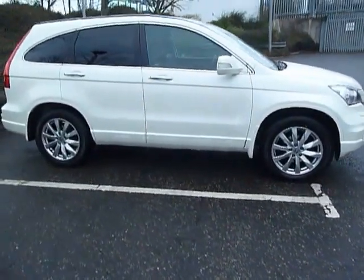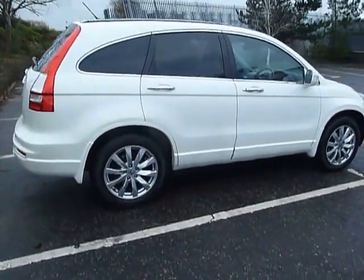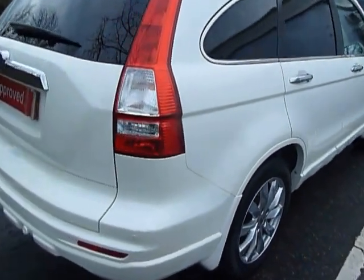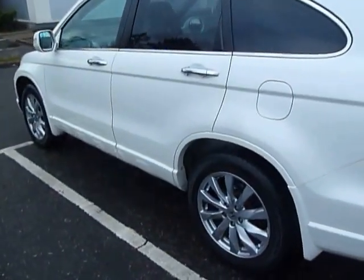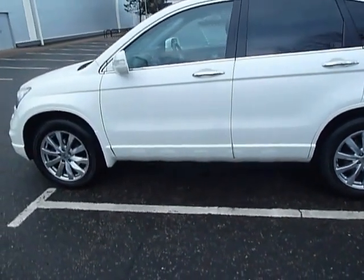This CR-V is an EX in spec, it's a 2.2 diesel and it's an automatic. It's a 5-door and the colour is pearlescent white. It's also on a 10 plate — first registered 19th of the 3rd, 2010, and currently done about 39,000 miles.